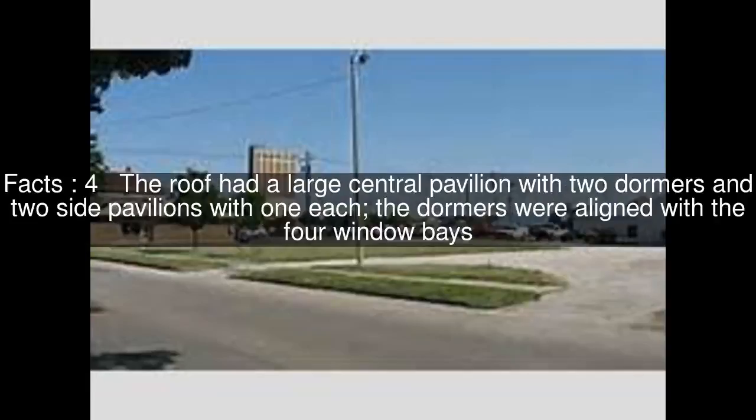The roof had a large central pavilion with two dormers and two side pavilions with one each; the dormers were aligned with the four window bays. The building was added to the National Register of Historic Places on November 8, 2000.